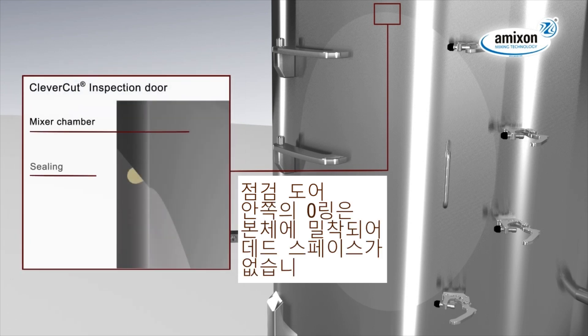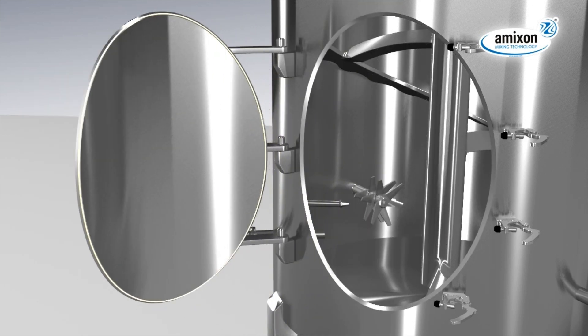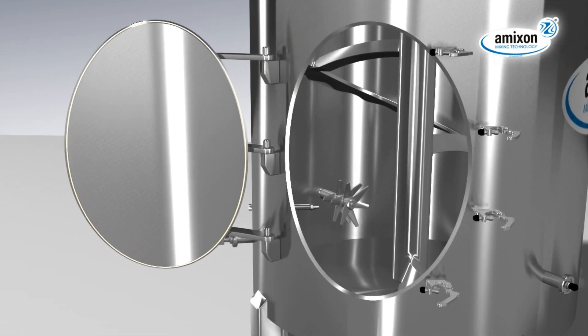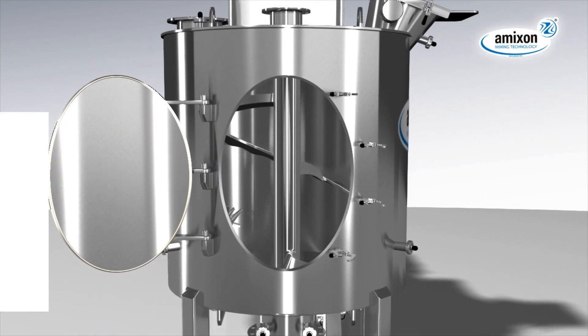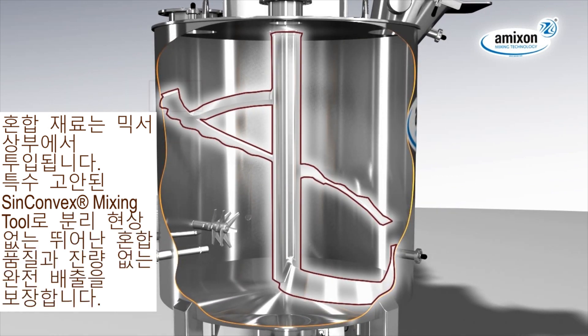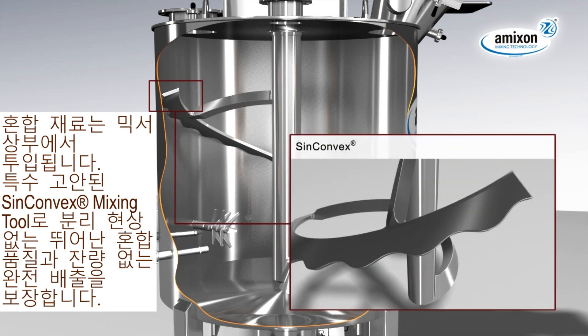The O-ring in the inspection door nut seals close to the product, almost without dead space. The mixing product is filled in from above. The spiral mixing blade, syn-convex designed, provides an excellent mixing result and a reliable discharge of the mixing goods.